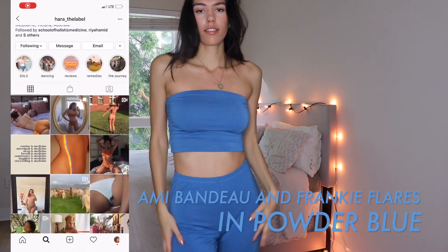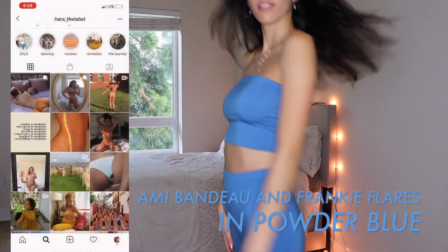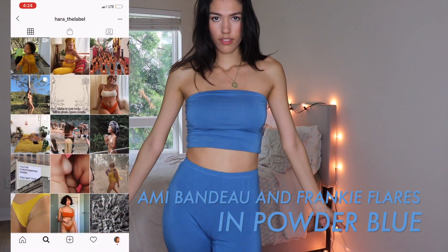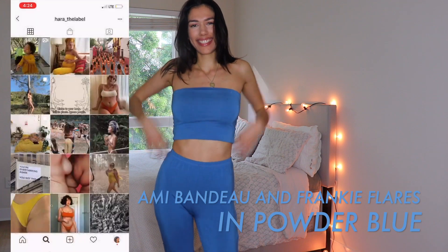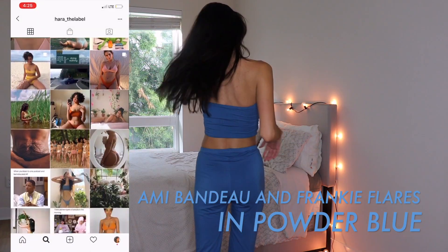I just want to quickly mention their Instagram is @hara_the_label. I love their feed — it is super empowering and positive, all about growth and healing and so much more. I think you guys will really resonate with some of their captions, so please go check them out.